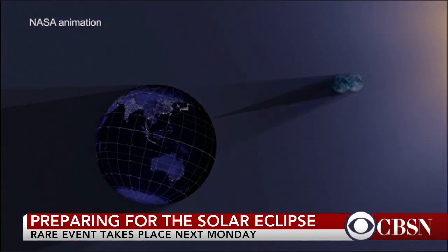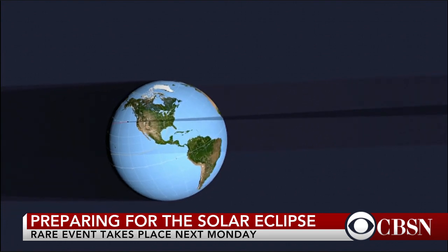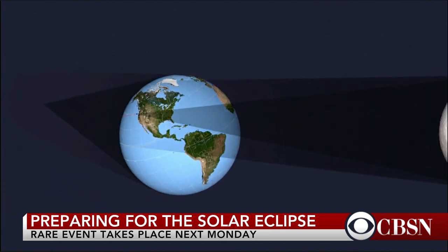A lot of people across the nation are eagerly awaiting the solar eclipse set to take place one week from today. Folks will be able to get a rare glimpse of the total solar eclipse. Derek Pitts is the chief astronomer at the Franklin Institute, and he joins me now from Philadelphia.